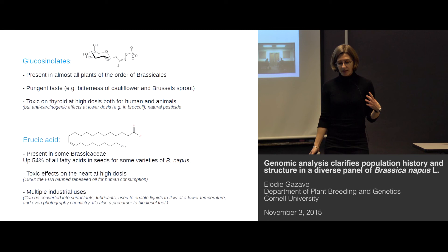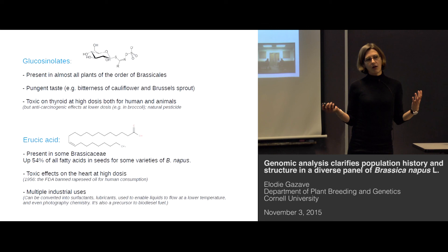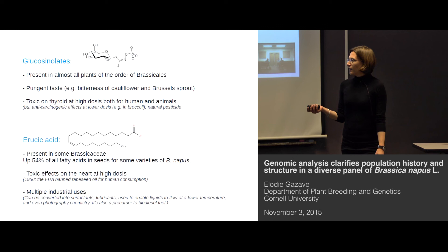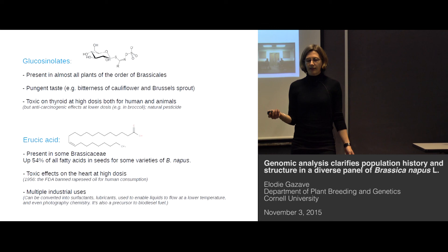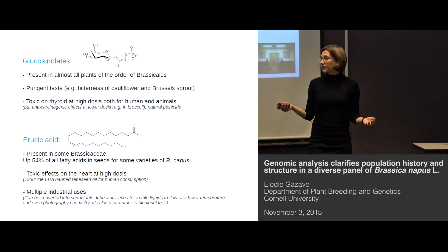Erucic acid is also present in many plants of the Brassica family. It's a fatty acid that can represent more than half of the fatty acids in the seed oil of some Brassica varieties. This compound is directly toxic — even at low doses, it's toxic to the heart. And to the point that in 1956, the FDA banned rapeseed oil for human consumption because of the presence of erucic acid.